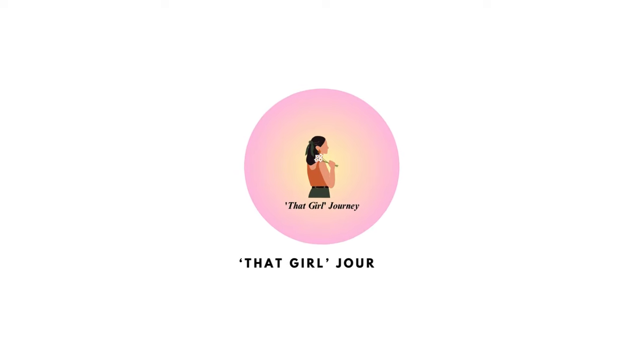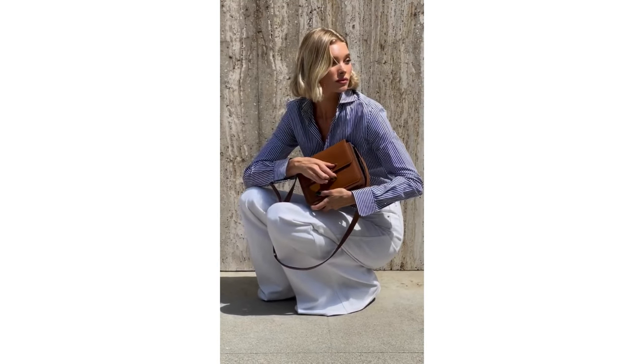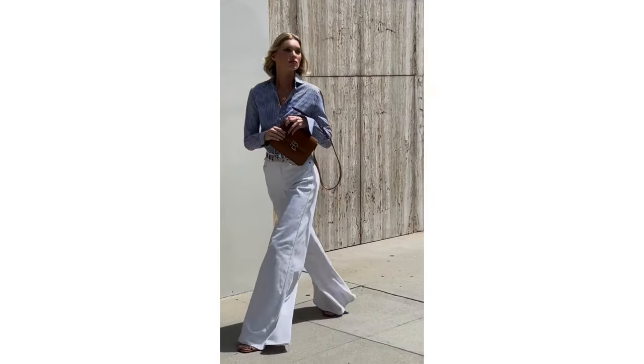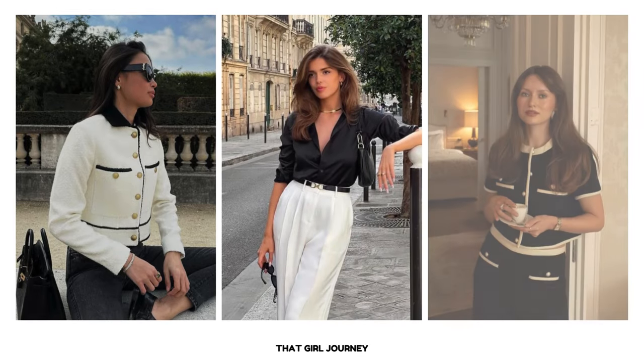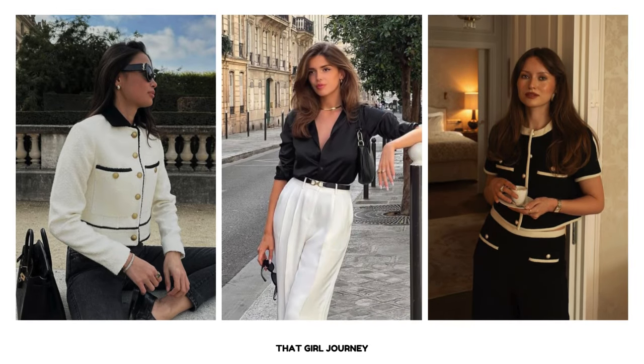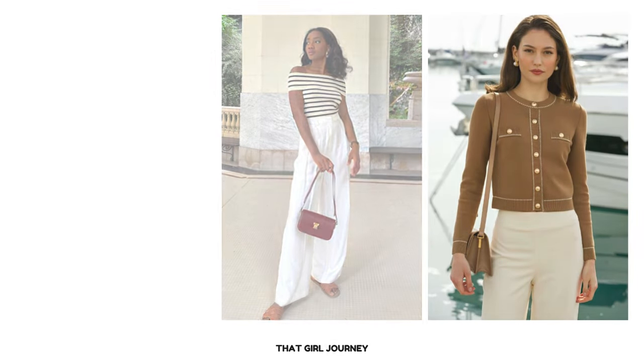Hey ladies, welcome back to my channel. Ever wonder how to nail that timeless classy look that just screams old money? Well if you are all about that classic slightly preppy sense of style then you are in the right place. In this video we're going to talk about how you can effortlessly master that timeless old money style with just five secret essentials.